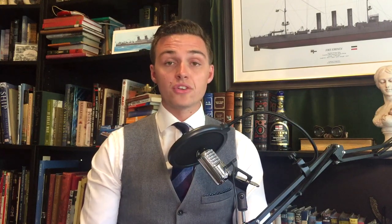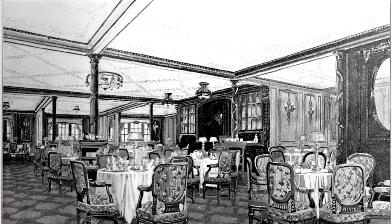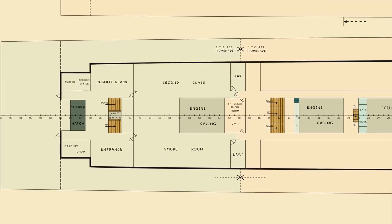Another key difference was down on B deck. Originally, there was no intention to include an a la carte restaurant and Café Parisien. These were later additions intended to give Olympic and Titanic a luxurious edge. The deck's outboard sides would have been entirely enclosed promenades split between first and second class.